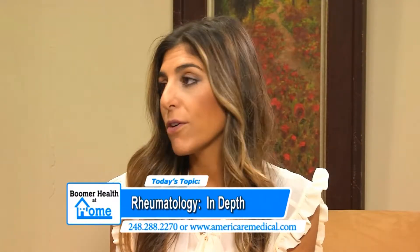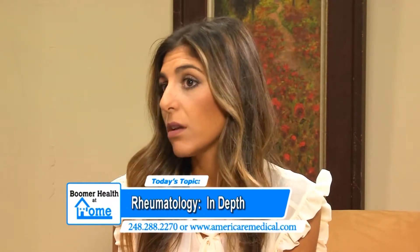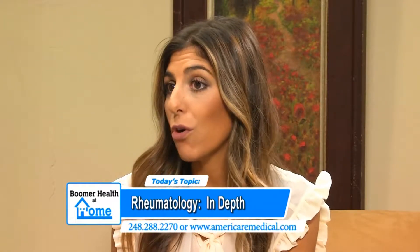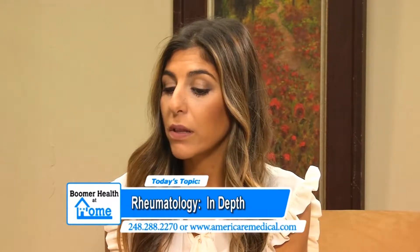What is early onset with something of this nature and what ages can some of these symptoms be present? For rheumatoid arthritis, the first signs and symptoms would be stiffness and swelling in the hands or feet, knees, elbows, wrists. Typically it's symmetrical, so both sides are affected at the same time, and typically patients will complain that they feel worse in the morning.